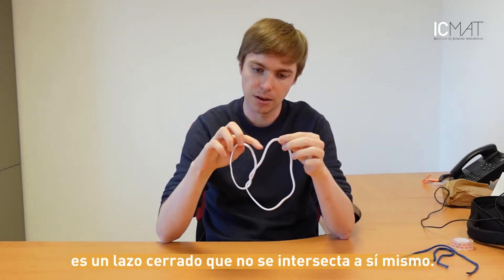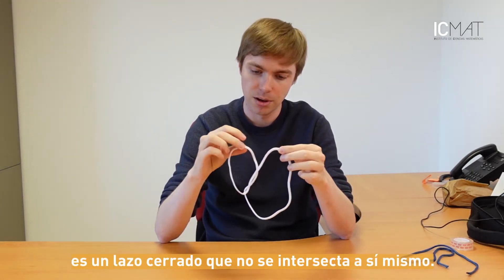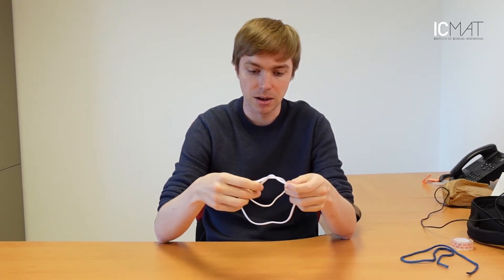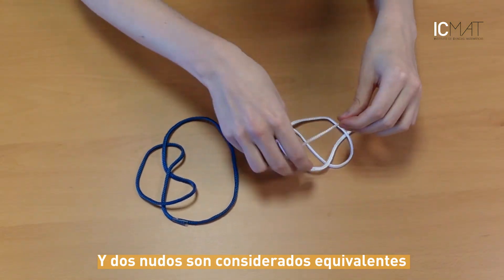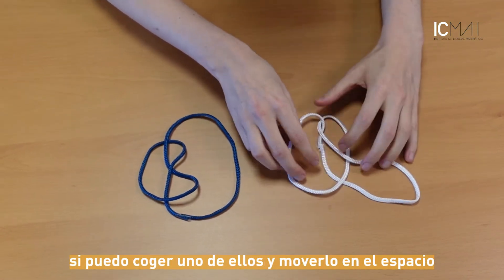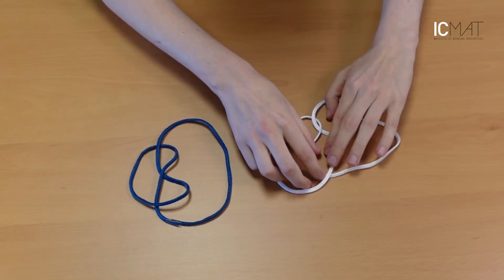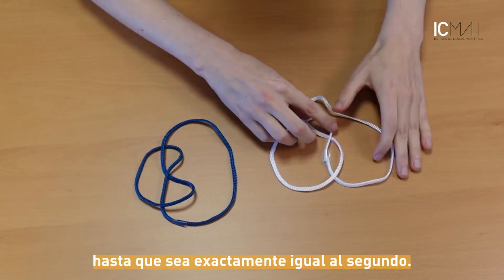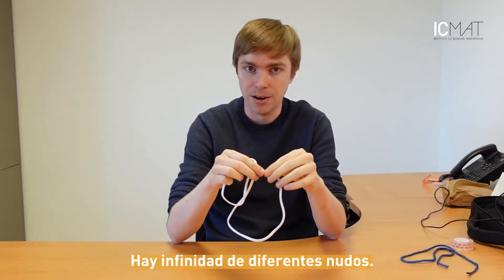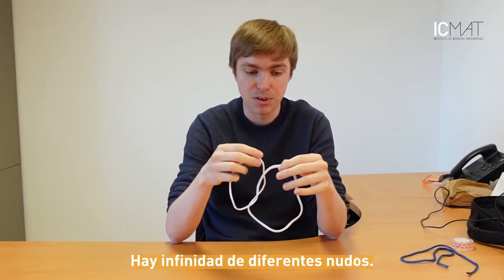It's a closed loop that doesn't intersect itself, and two knots are considered equivalent if I can take one of them and move it around in space until it looks exactly like the second one. There are infinitely many different knots.